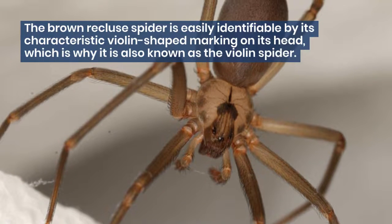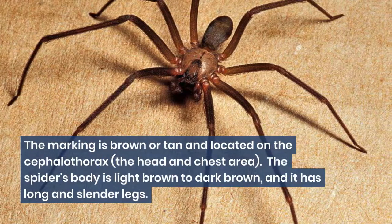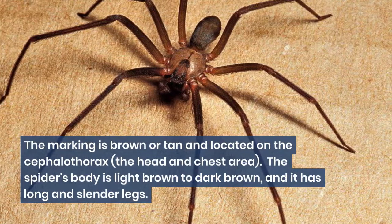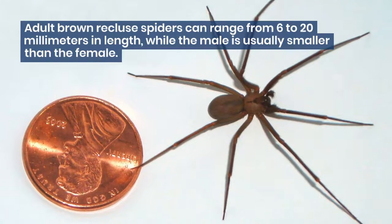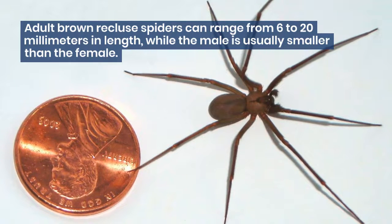The Brown Recluse Spider is easily identifiable by its characteristic violin-shaped marking on its head, which is why it is also known as the Violin Spider. The marking is brown or tan and located on the cephalothorax, the head and chest area. The spider's body is light brown to dark brown, and it has long and slender legs. Adult Brown Recluse Spiders can range from 6 to 20 millimeters in length, while the male is usually smaller than the female.